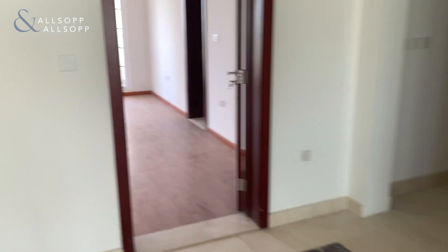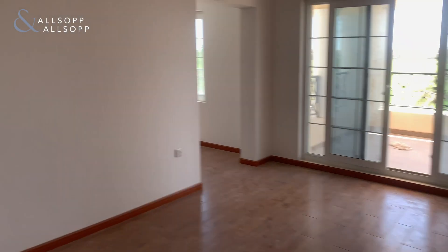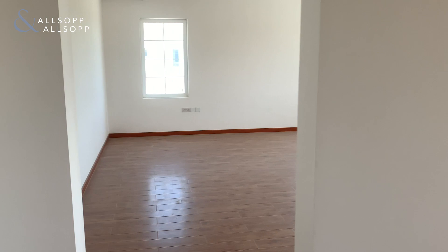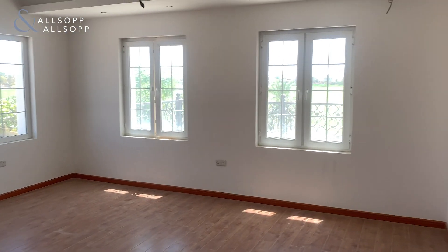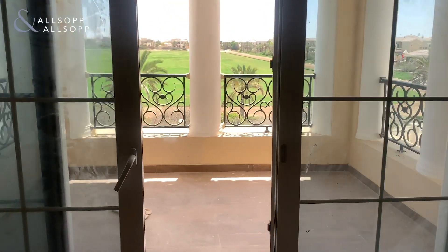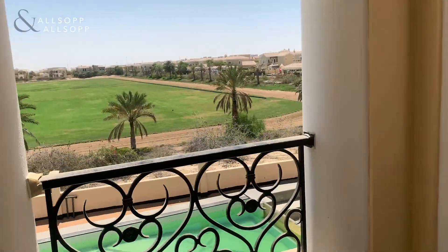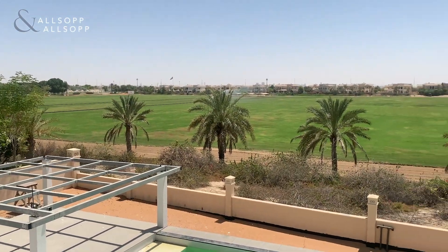You've got the master bedroom which is straight ahead and has been divided out so you kind of have a living space as well as a sleeping space, which is a nice touch. Again you've got access to a balcony from here, getting views over the polo course.